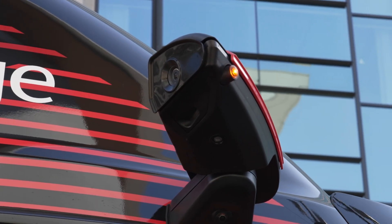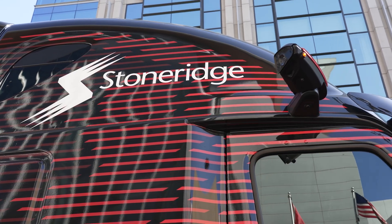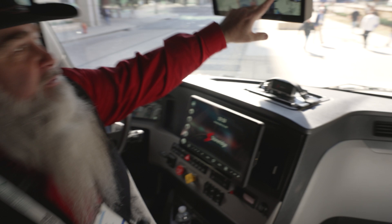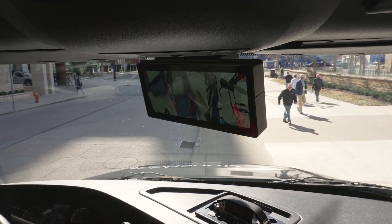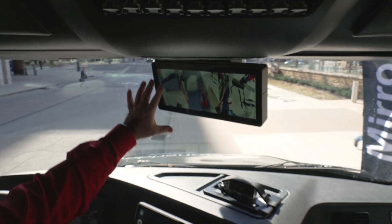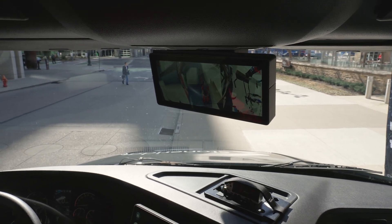The system includes the driver's side, passenger side, and a look-down camera on the passenger side. Customers are going to get this view on a seven-inch monitor.